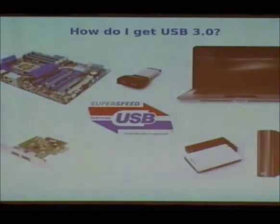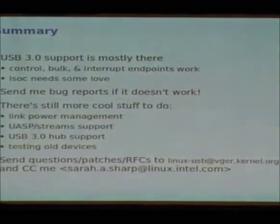So how do you get USB 3.0? You can buy devices now — motherboards, PCI Express cards, PCI add-in cards, laptops, and lots of USB 3.0 mass storage devices. Make sure you buy ones with the certification logo to ensure they've actually been certified. In summary, USB 3.0 support is mostly there. A couple of things still need to be done for basic support — like isochronous endpoint transfers to support webcams. Send me bug reports if things don't work. There's still a lot more cool stuff to do with link power management, function power management, USB 3.0 hubs, and the interesting UASP mass storage command queuing support.